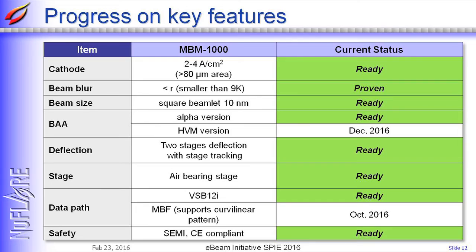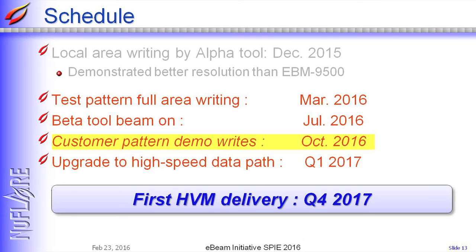The data path will be ready for MVF format input by October this year. We will have BetaTool with beam-on in July, and customer pattern demo will be available after October this year. Our final target is to deliver the HVM tool in Q4 2017. I would like to thank the EUV Initiative at D2S for giving us the opportunity to present today, and D2S is working on correction methods for MVM1000. We appreciate their collaboration with us. Thank you.